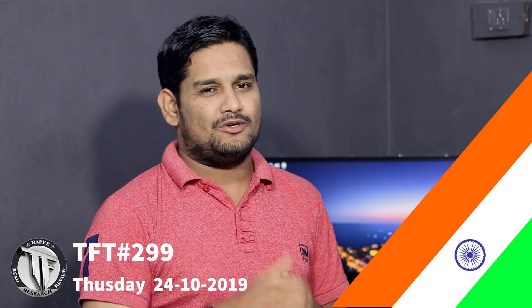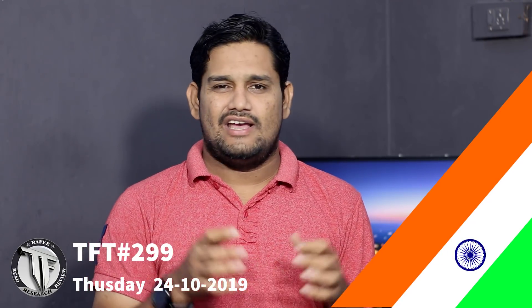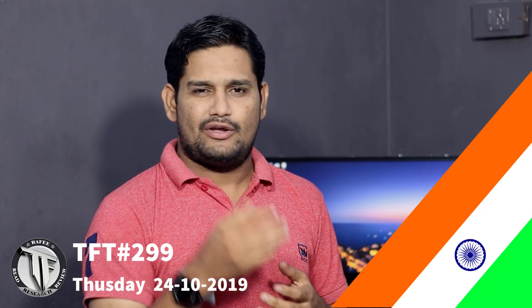Hi friends, I am Rafi and welcome to Technoceptor 299. This is the date banking for 24th October 2019.